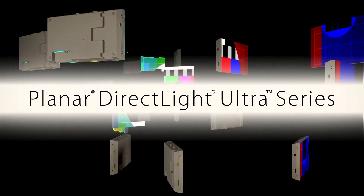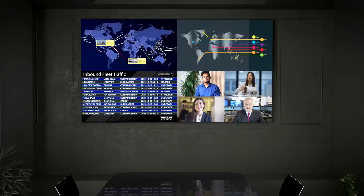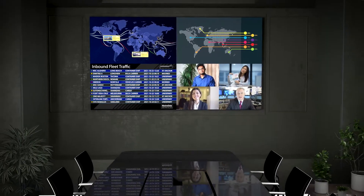Introducing Planar DirectLite Ultra Series — premium fine pitch and micro LED video walls with advanced processing for the most refined and mission-critical applications.